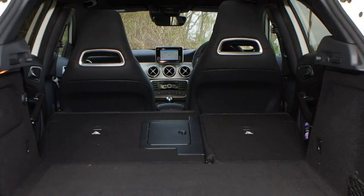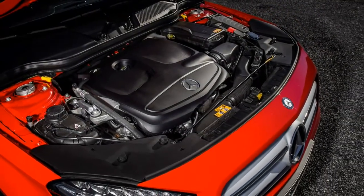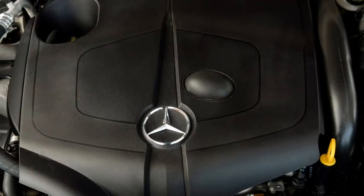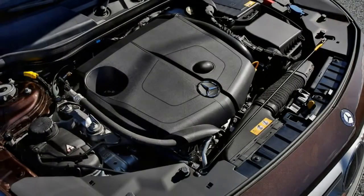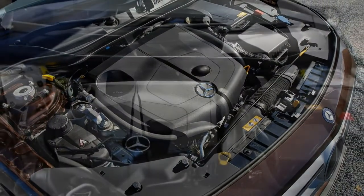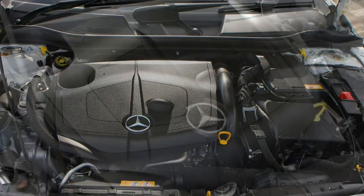With the optional sports exhaust system the GLA sounds special, like a competition car, with an impressive repertoire of snap, crackle, and pop sounds from the tailpipes when changing gear. The only criticism, and it's an extremely picky one, is that the car gathers speed in such an easy and undramatic way that subjectively it doesn't feel quite as fast as you'd expect from the on-paper figures.